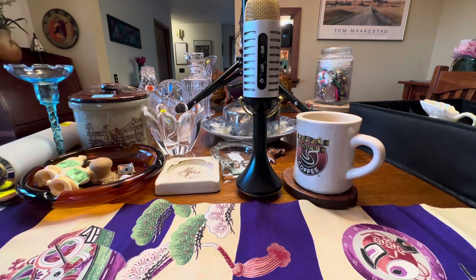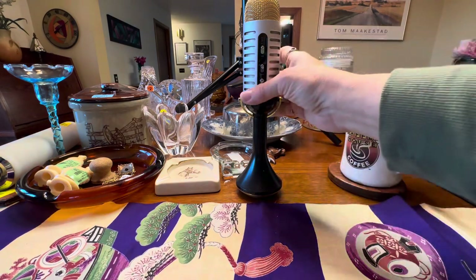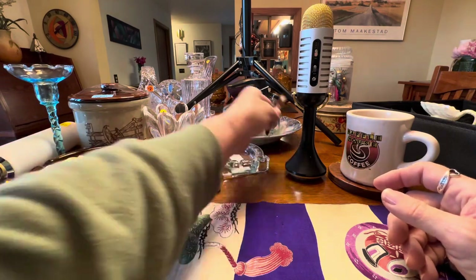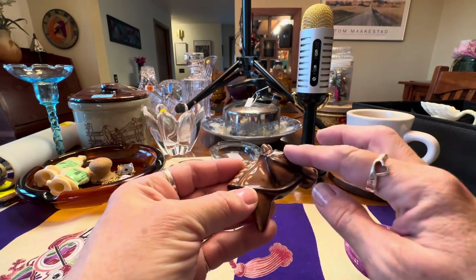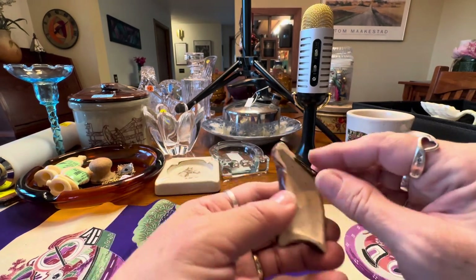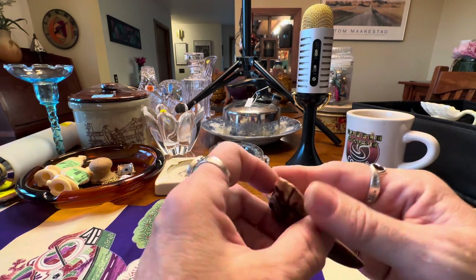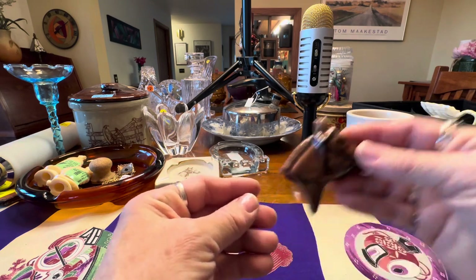I found some horse stuff, which I always think is cool, and I've sold quite a bit of horse collectibles over the years. This was found at the Titans for 50 cents — a ceramic horse head in really good shape, cold paint on it, a little worn. Nonetheless, I think it's kind of a cool piece.